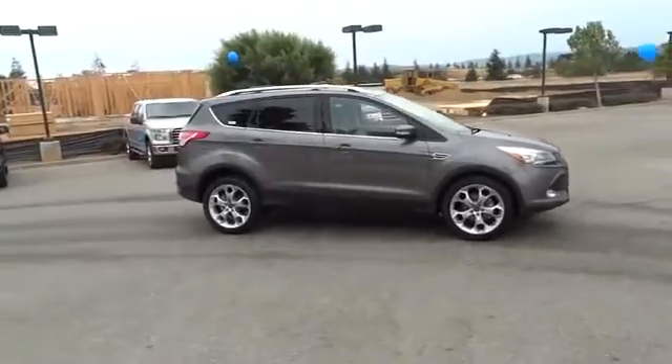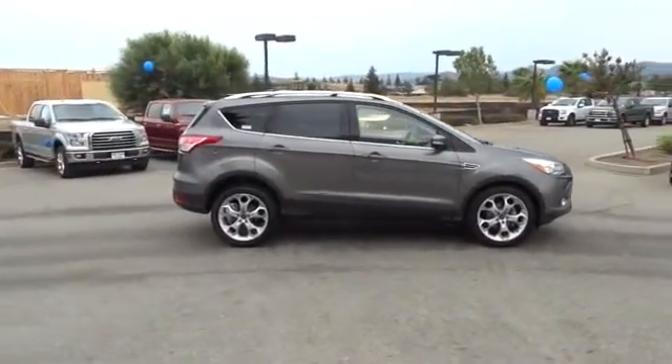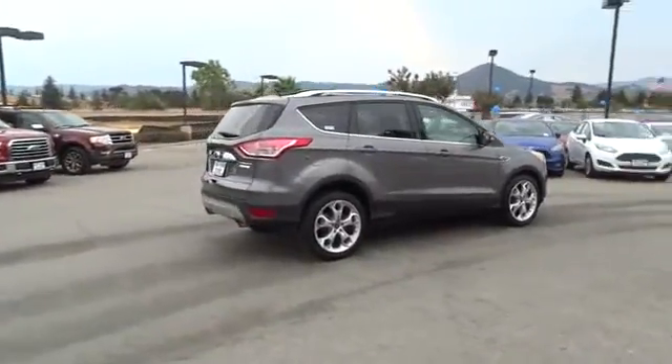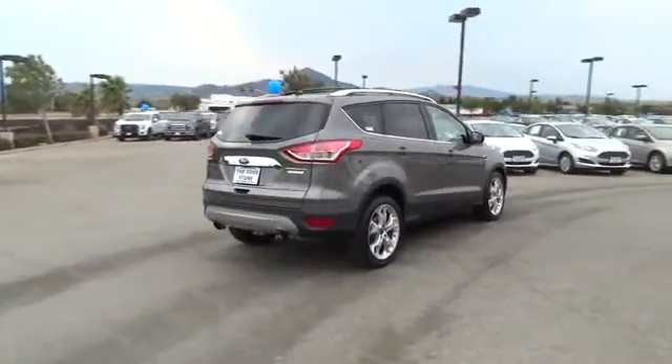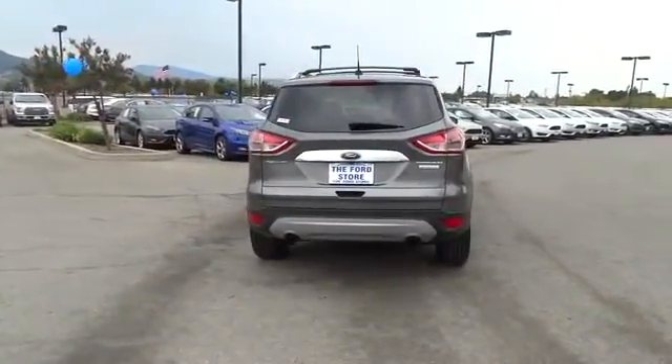navigation system, dual airbags, air conditioning, front power steering, alloy wheels, four-wheel disc brakes, universal garage door opener, electronic stability control, security system, power windows, compass, CD player,